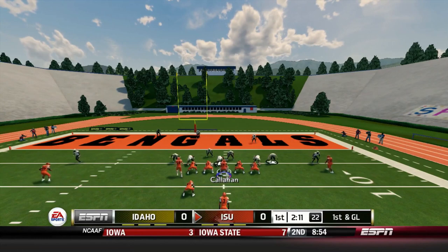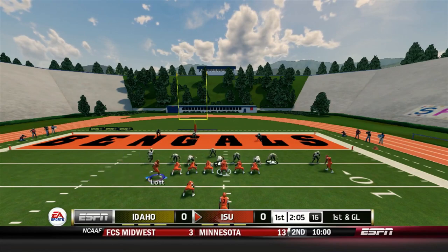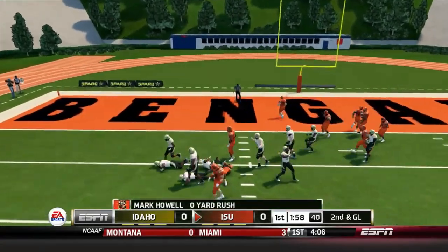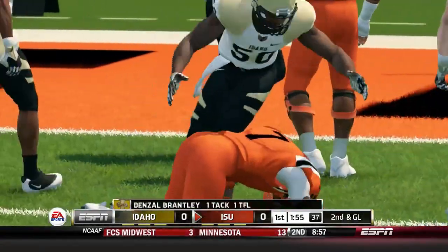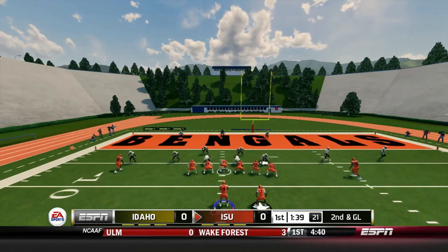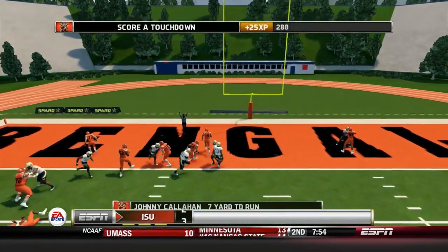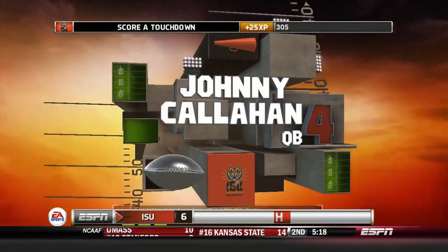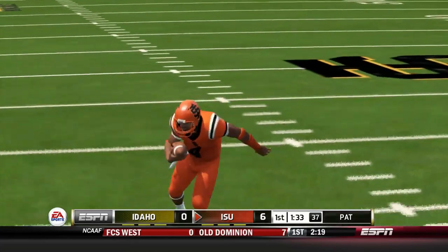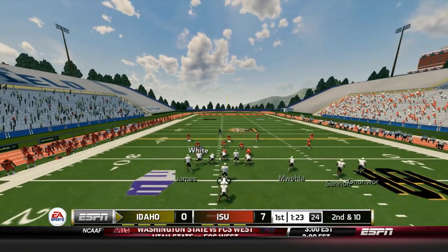Callahan under center, offset I, Lot in motion to the right. Callahan hands off to Howell — stuffed, no yardage. Second and goal: Callahan takes the snap — no, he keeps it and he is in for a Bengals touchdown! Callahan's second rushing touchdown of the season, making it the first touchdown here at Neeley Field.